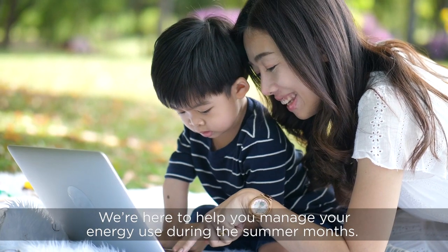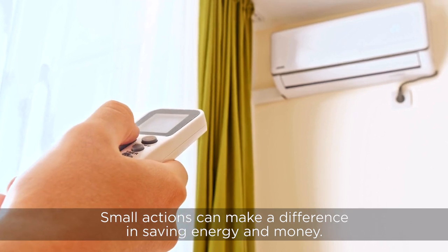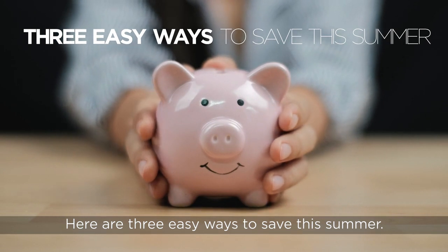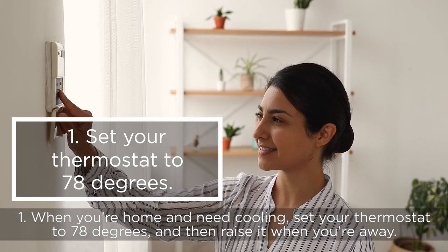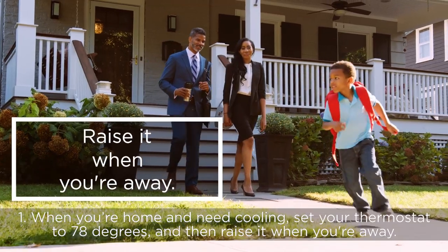We're here to help you manage your energy use during the summer months. Small actions can make a big difference in saving energy and money. Here are three easy ways to save this summer. First, when you're home and need cooling, set your thermostat to 78 degrees and then raise it when you're away.